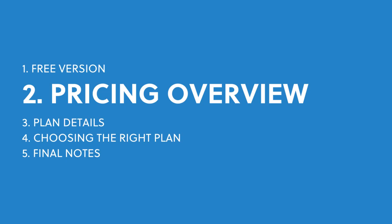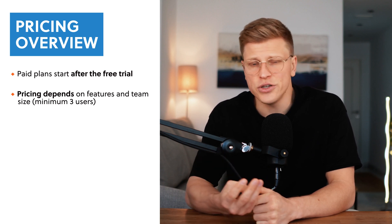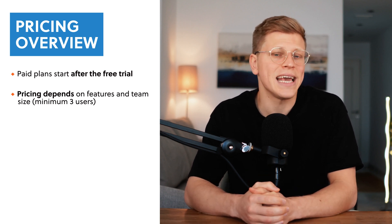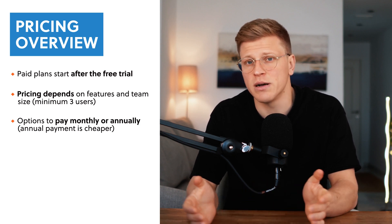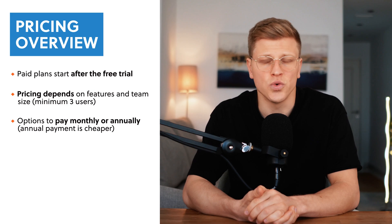How does Monday.com pricing work? Once your free trial ends, you'll need to pick one of Monday.com's paid plans to keep using these CRM features. Their pricing is pretty straightforward — it's based on two things: the features you want and the number of people using it. Plans start with at least three users, and if your team has more than 40 people, you can reach out to their sales team to get a custom quote. You can pay month to month for flexibility, or pay annually, which usually costs less overall if you're planning to use the tool long-term.